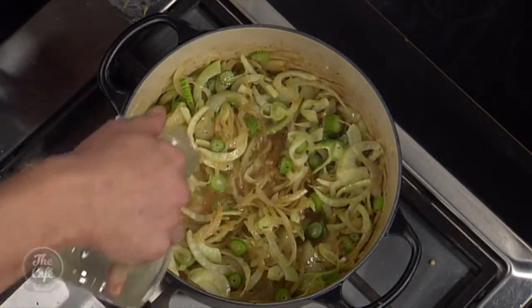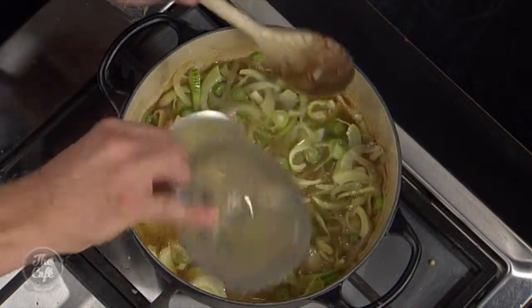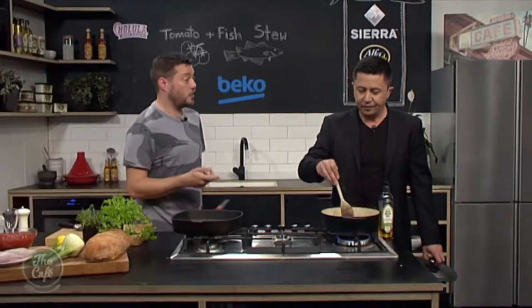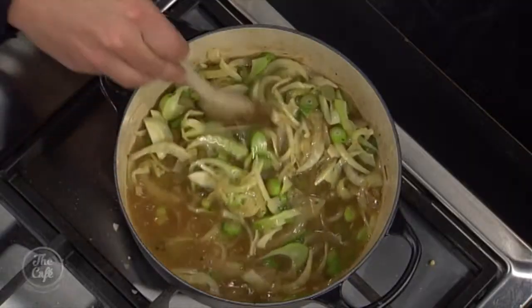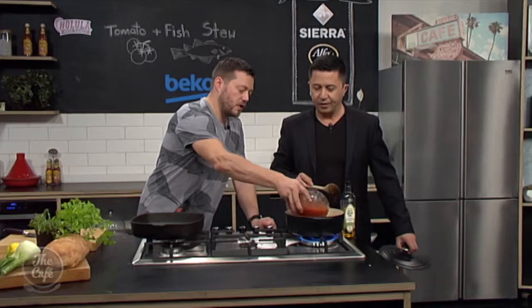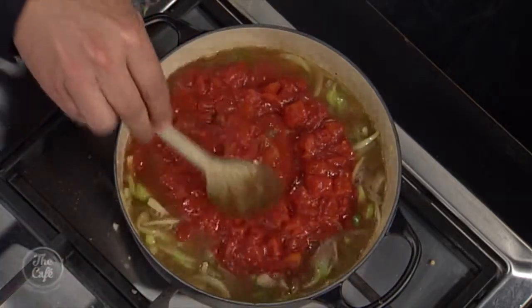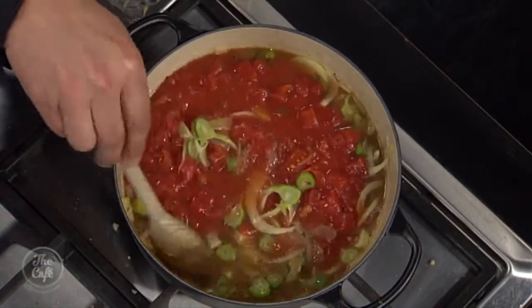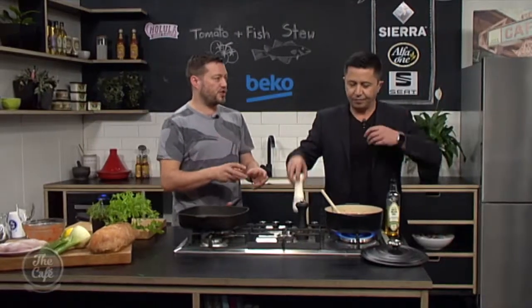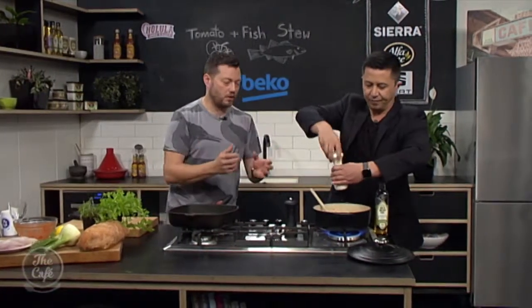And then I've got fish stock. It's a fish stew so you can use fish stock, but if you don't want it too fishy, you could use a vegetable stock or even a chicken stock — it's quite nice. We're going to bring all that to the boil and then add just a couple of cans of tomatoes. Give that another good season, give it a little taste. We'll bring it up to the boil, turn it down and simmer for about 20 minutes to let all those flavours develop.